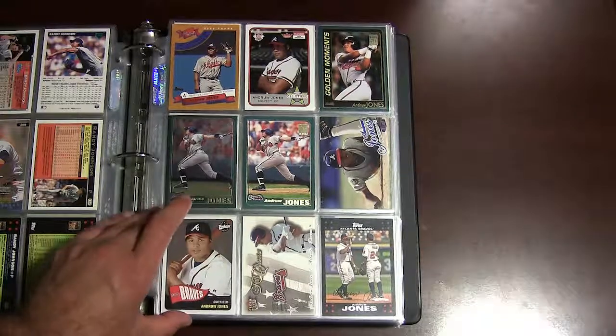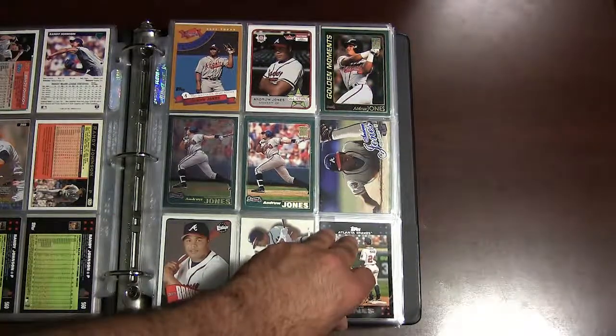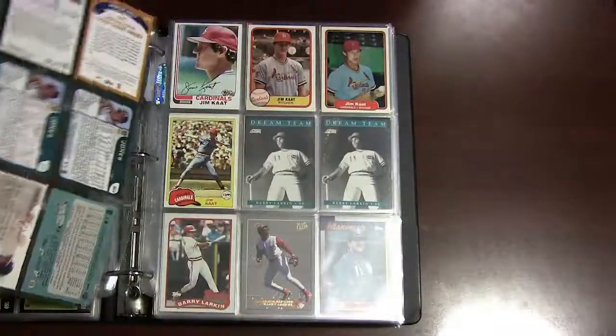On to Andruw Jones, who probably is a borderline Hall of Famer. He had some great years — I think he's got over 400 home runs for his career. One of the best center fielders I've ever seen play the game.